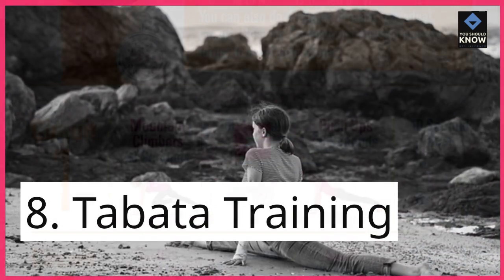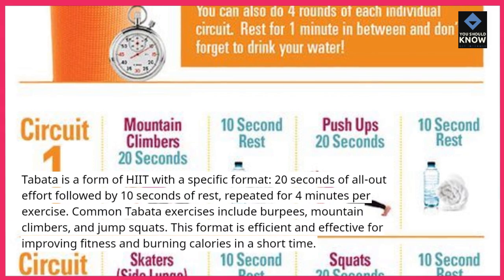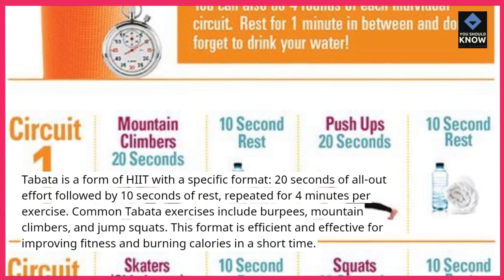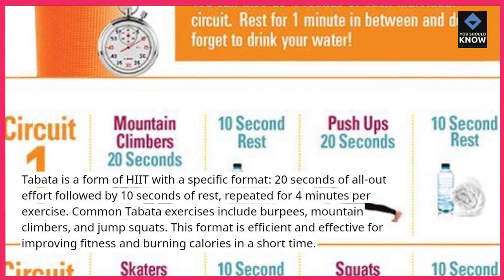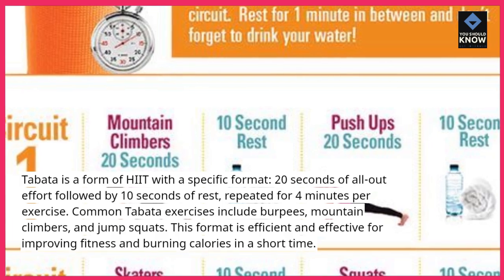8. Tabata Training: Tabata is a form of HIIT with a specific format — 20 seconds of all-out effort followed by 10 seconds of rest, repeated for 4 minutes per exercise. Common Tabata exercises include burpees, mountain climbers, and jump squats. This format is efficient and effective for improving fitness and burning calories in a short time.